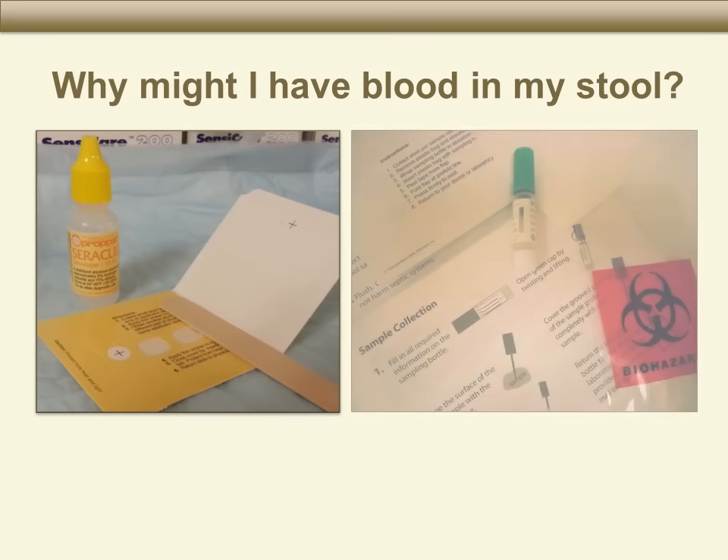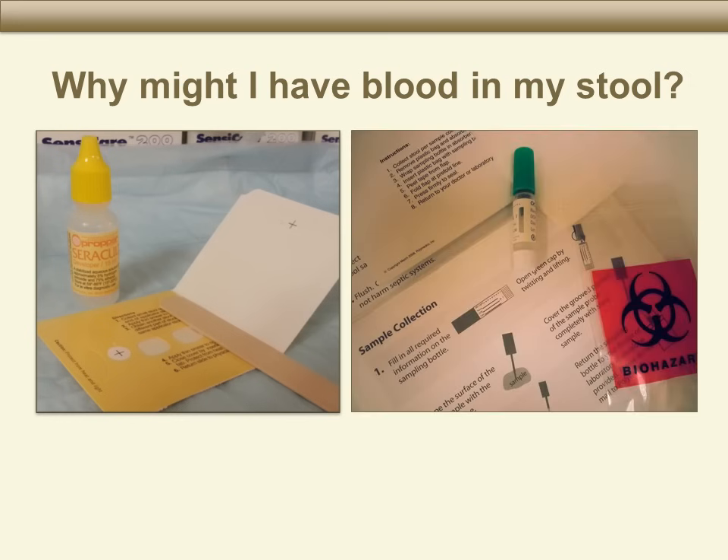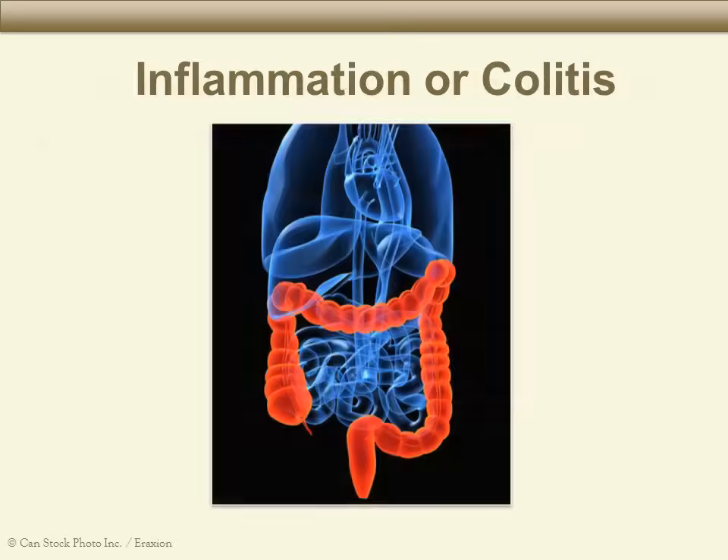There are several reasons why you may have blood in your stool or bleeding from your rectum. These pictures show common stool tests. Let's talk about why these tests may show positive results for blood. One possible cause of blood in the stool is inflammation of the lining of the colon. This is called colitis.